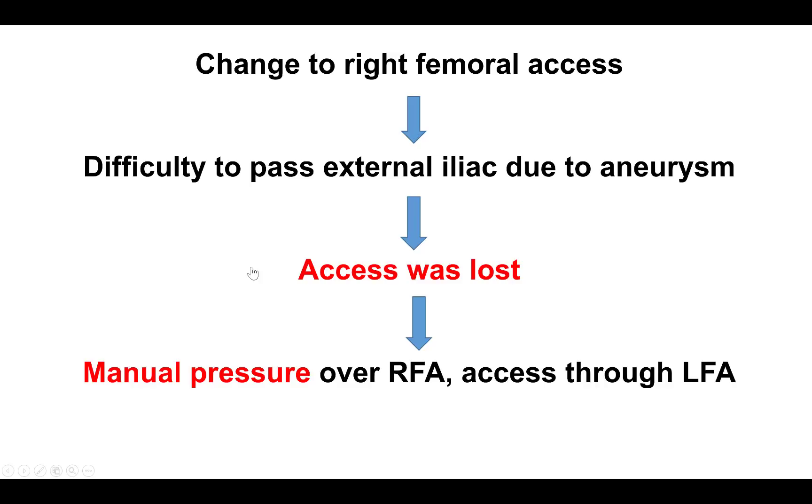We were able to get access into the vessel with a guide wire. However, we had difficulty advancing the guide wire past the external iliac because of calcification as well as an external iliac aneurysm, and in the process the arterial access was actually lost. We held manual pressure and then were able to obtain access on the left femoral artery.